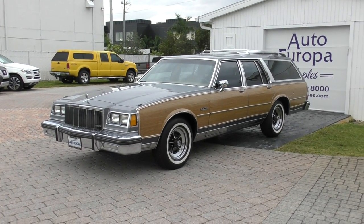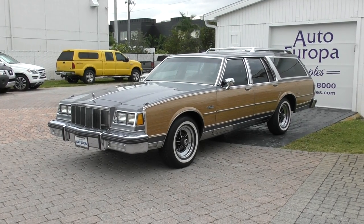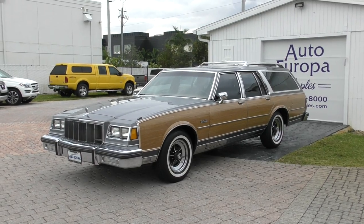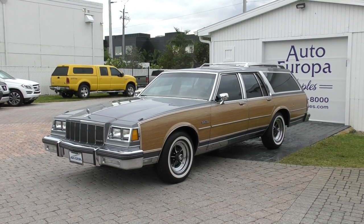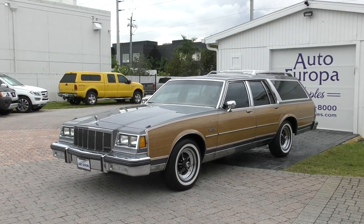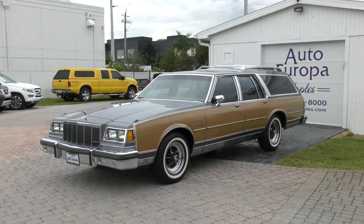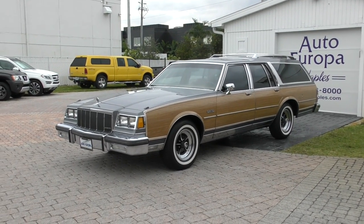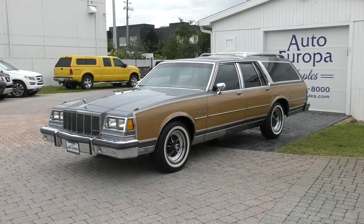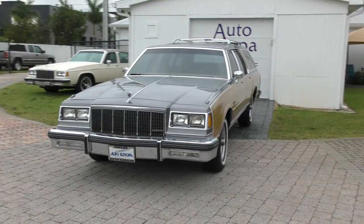In Europe, where the station wagon never lost popularity, some of them are called sport brakes. Where that came from is people out hunting on horseback — they'd get a bit tired and one of those wagons would pull up full of watercress sandwiches and tea service for 30. So they became sport brakes. But anyway, the station wagon is an American icon and is regaining popularity, which is fantastic, even if it's kind of in an ironic sort of way.